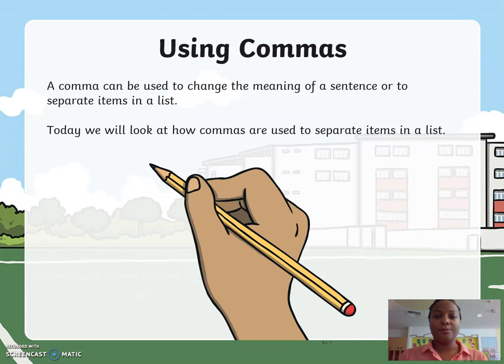Using commas. A comma can be used to change the meaning of a sentence or to separate items in a list. Today we will look at how commas are used to separate items in a list.